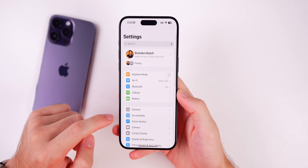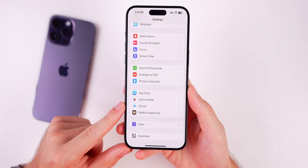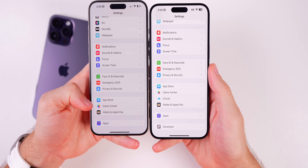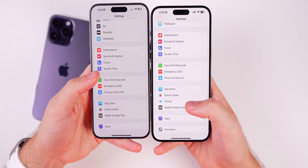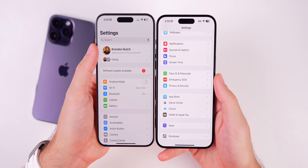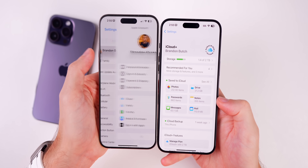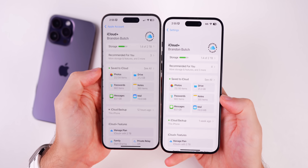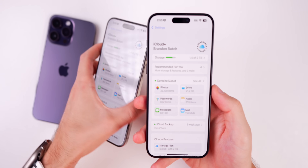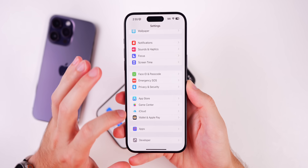The first change is inside Settings. If you go down towards the bottom, there's a new iCloud toggle. For comparison, Beta 3 did not have an iCloud section. This isn't entirely new since you could access iCloud by tapping your profile picture, but this removes the extra step of going into your Apple account first before reaching iCloud.